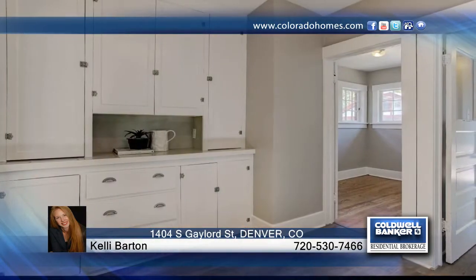This one is a charmer. Located on a lovely quiet block in West Wash Park, this brick bungalow welcomes you the minute you step onto the porch. This home is truly a delight and boasts gorgeous hardwoods, original trim and built-ins, big south-facing windows, and more.